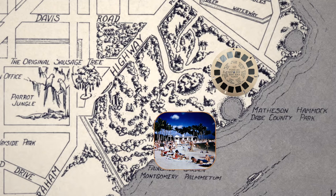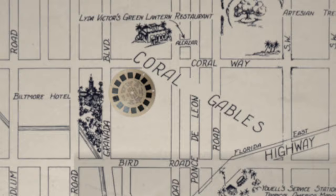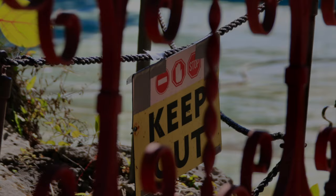The Venetian Pool still exists, so it was easy to find on the map. But it's still not in Miami — it's in the city of Coral Gables. It's marked on this old 1930s map as a casino, but like we saw on Catalina Island, that meant more of a gathering place than somewhere you'd gamble. When we arrived, it was closed, so I had to sneak pictures from outside the fence.